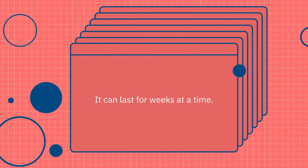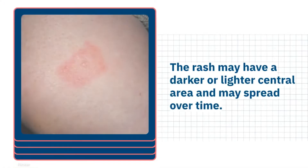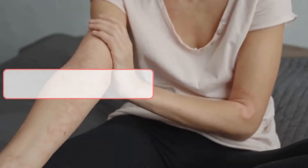It can last for weeks at a time. The rash may have a darker or lighter central area and may spread over time. It is rarely hot or irritating.